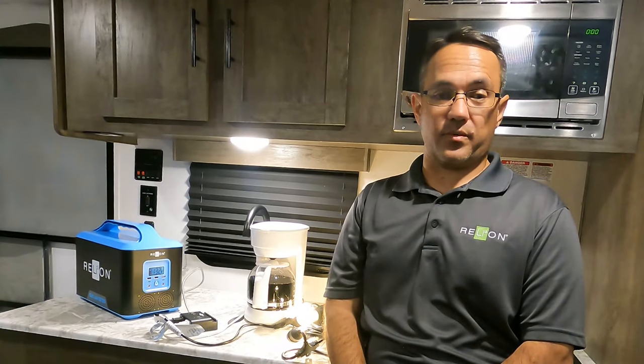Hi, my name is Chai. I'm a product manager with RelyOnBattery. I thought this would be a great time to show you a few more of the features and capabilities of the Outlaw portable power supply.